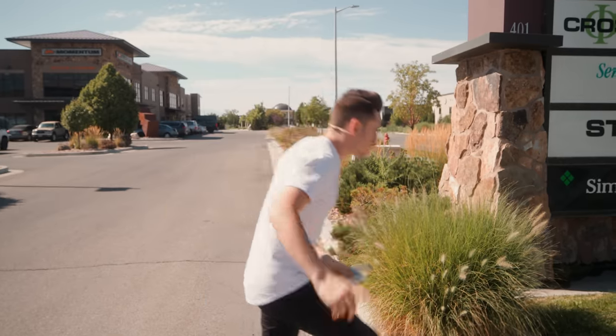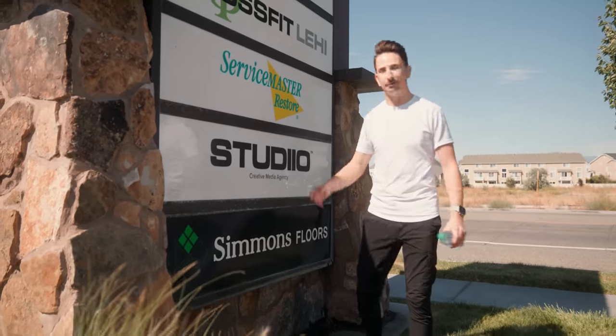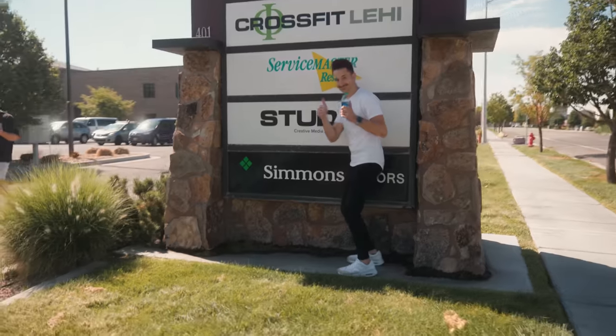In addition to getting the building, we had to put probably about $150,000 into it just to get it where it is today. I wanted to start the tour at the roadside because we've been here a year and a half and I just put the sign up last week.